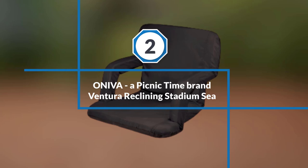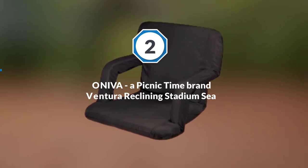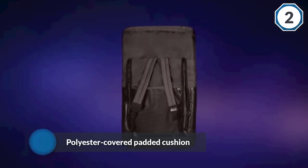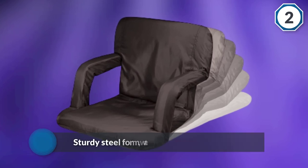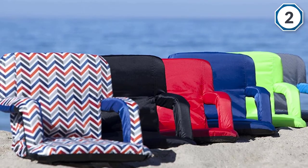Number two: Picnic Time brand Ventura Reclining Stadium Chair. If you are looking for a portable stadium seat of top-notch quality, you might take a look at this reclining seat offered by Picnic Time. It features a polyester-covered padded cushion, a sturdy steel frame, water-resistant bottom, and adjustable backpack shoulder straps.